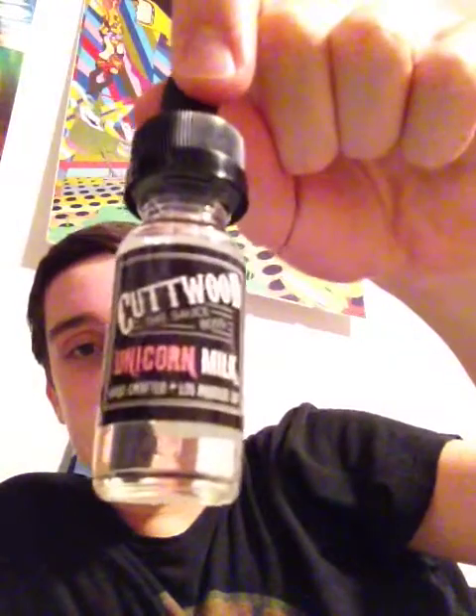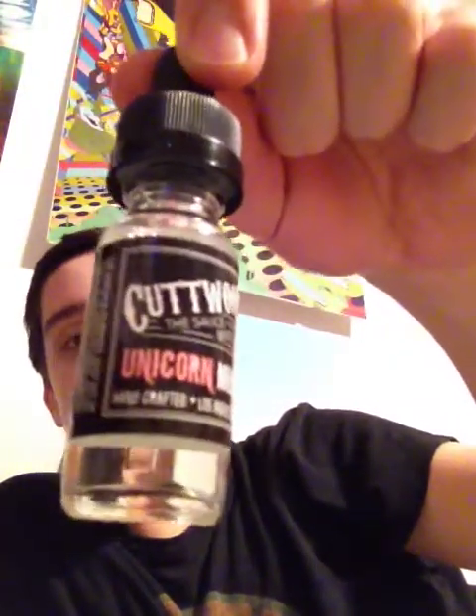Hey guys, back here with another video, reviewing a juice actually. It's the Unicorn Milk by Cutwood. I just got this today, and the smell had me absolutely sold on it, and then when I took the first vape, it was super good. It just smells like strawberries and cream, but a lot better. I don't even know how to describe it, but it's solid.